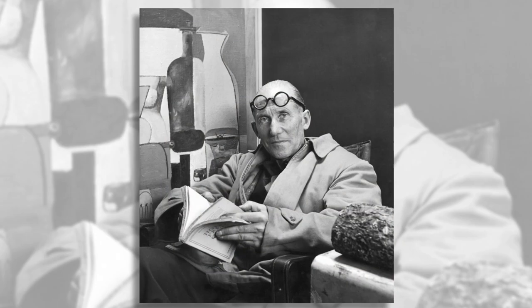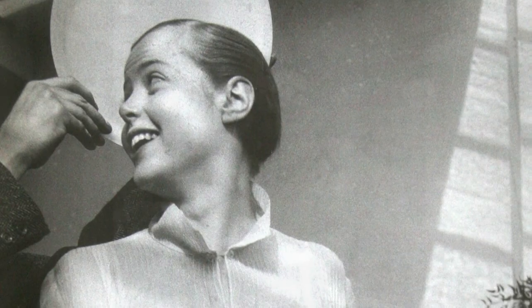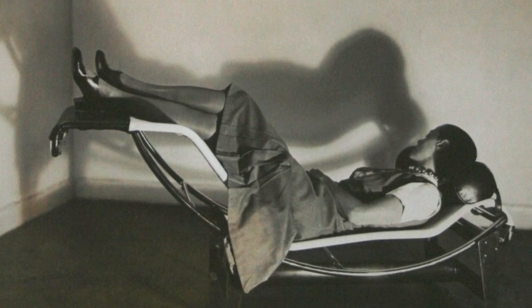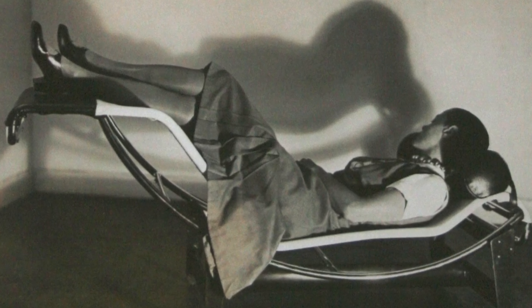The design was signed by three members of the French avant-garde movement: Le Corbusier, his cousin and partner Pierre Jeanneret, and Charlotte Perriand, who became known for the memorable photo of her reclining on one of the first models wearing a daringly short skirt.